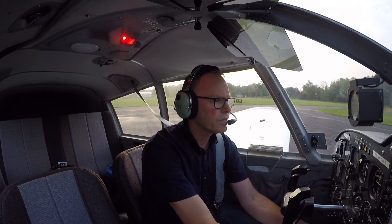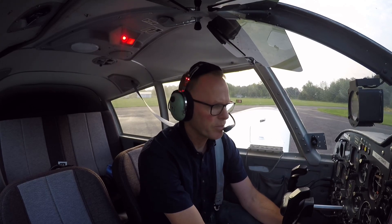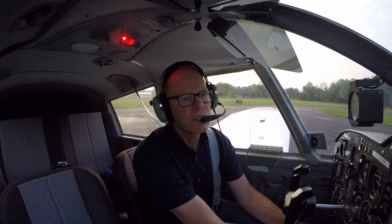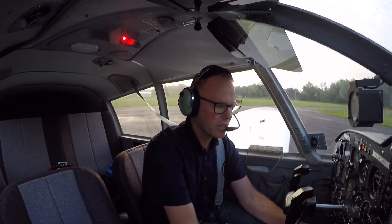I don't have my monitors. Let me cycle my stuff here real quick to see if that comes back. Mag check was good — slight drop on the left, slight drop on the right. Back to full idle, back to two thousand.